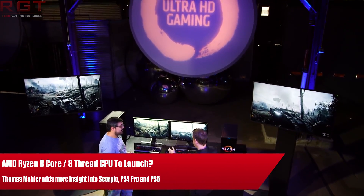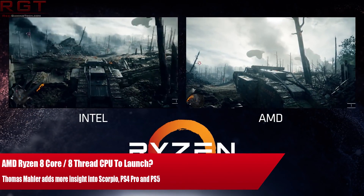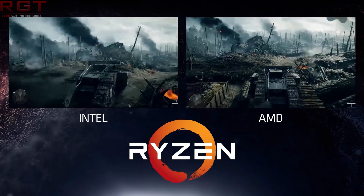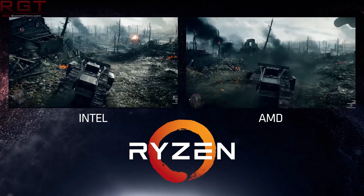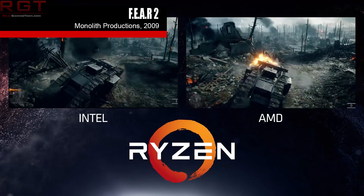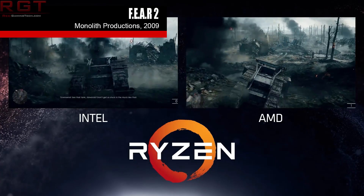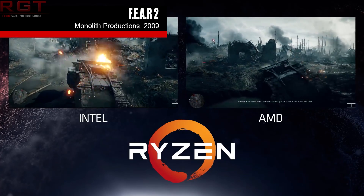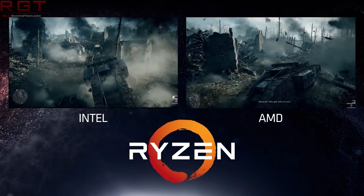Ladies and gentlemen, my name is Paul and in this video we're going to be discussing a whole slew of rumours concerning Ryzen, Vega and the RX 490. You thought the RX 490 rumours were dead and buried? No — apparently Bethesda have unearthed them, as recent Fallout 4 specifications for the high-resolution Texture Pack actually list either a GTX 1080 or an RX 490 as the recommended GPU, which is interesting and rather bizarre, but we'll get into that in just a moment.